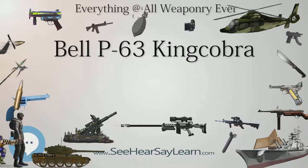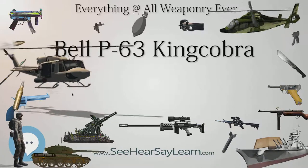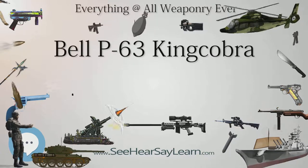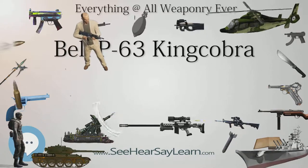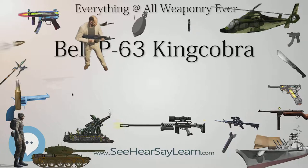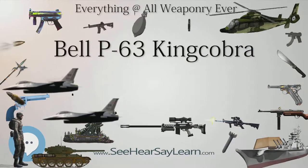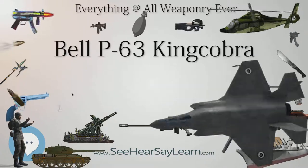Three prototypes were ordered in April 1941 with serials 41-19501, 41-19502, and 42-7164. The I-1430 was having continued development problems and could not be delivered in time, so it was replaced by an Allison V-1710-47, similar to that powering the XP-39. Each prototype tested different wing and tail configurations: 41-19501 had a rounded vertical tail but squared-off tailplane tips; 41-19502 had a squared-off fin and rudder and large wing fillets; and 42-7164 had all its flight surfaces squared off.